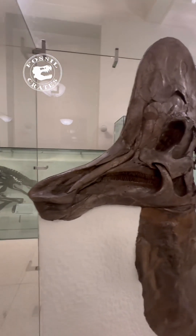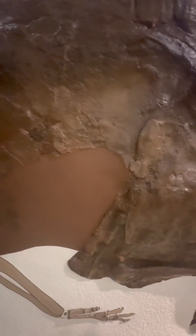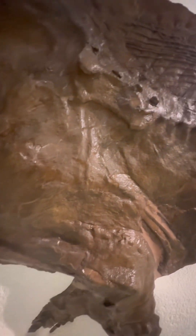That skull is beautiful and really complete. The crest, where it takes its species name — Cassuarius, like a cassowary — likely was useful for species recognition and possibly for sharing sounds amongst one another. This specimen is amazing.